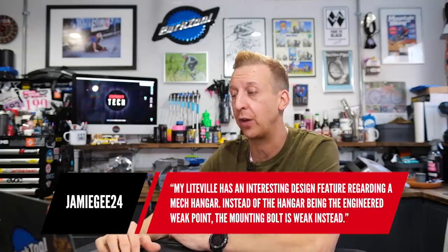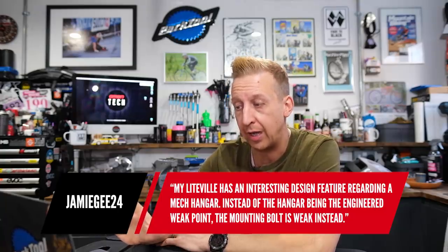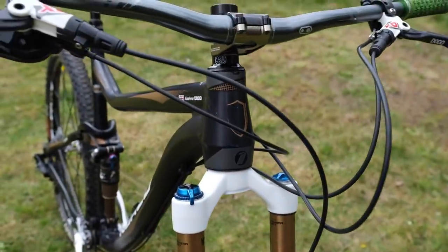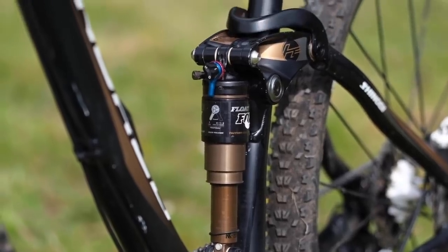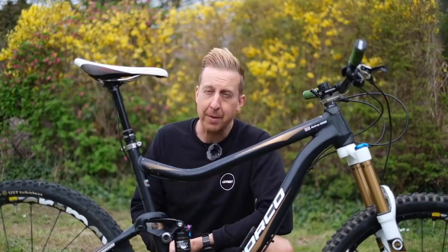Jamie G24 says his Litefeel has an interesting design feature — instead of the hanger being the engineered weak point, the mounting bolt is the weak point. There's a spare bolt on the chainstay to use if needed. That's the Syntace X12 system — I made a video about a 2011 Norco Shinobi that uses that exact system. It's a lightweight alloy chainring bolt with a 3mm bore — when you shear the head off protecting your derailleur, you back it out with an Allen key, get the spare off the chainstay, and fit it. What a great idea.